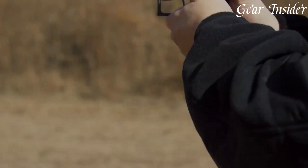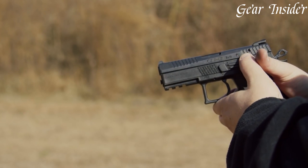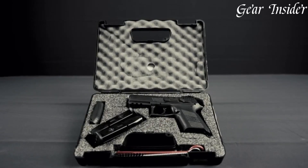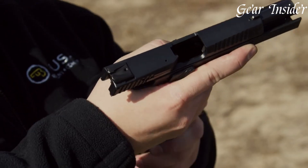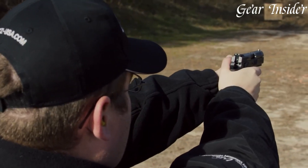Its low-bore axis and fiber-reinforced polymer frame ensure reduced recoil and enhanced control during rapid fire. Equipped with a snag-free design and three-dot sights, aiming and drawing from concealment are seamless. The ambidextrous controls, accessory rail, and generous magazine capacity contribute to its appeal for both right- and left-handed shooters.